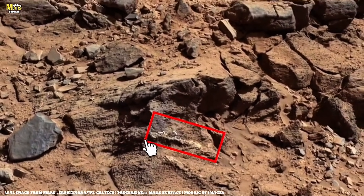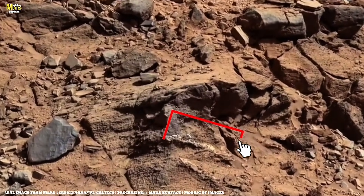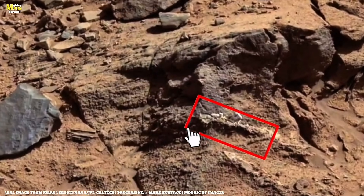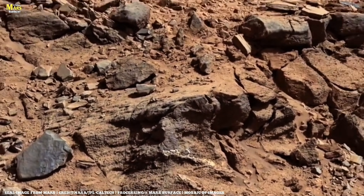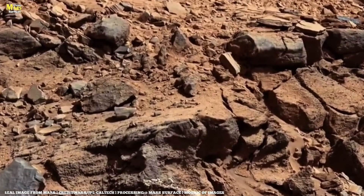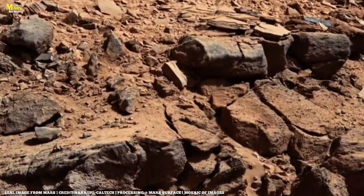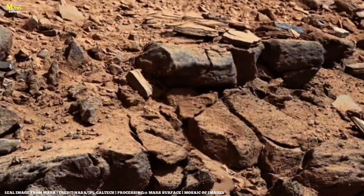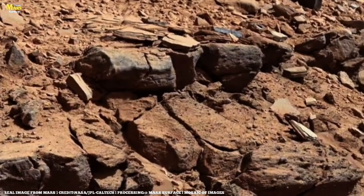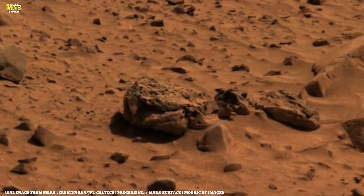With samples documented, Perseverance raises its mast and captures a new mosaic of Pico Alto's layered face. At first glance, the rock resembles sediment — the kind shaped by flowing water. But water at this elevation shouldn't exist. A closer analysis reveals tilted, twisted layers: signatures of immense internal forces. Before departing, Perseverance captures a final mosaic above the abrasion site, now officially named Rio Verde.